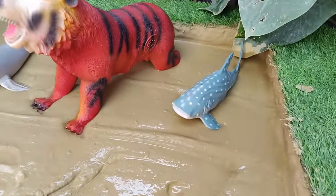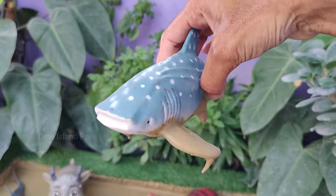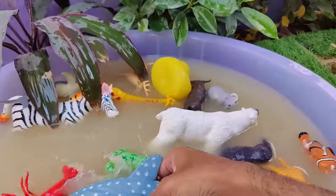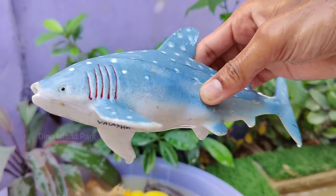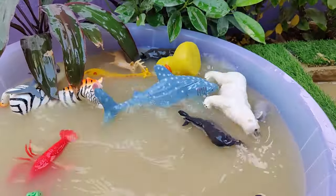Next, meet the Whale Shark. The whale shark is a fascinating and unique species of shark. They can grow to an average length of 12 meters, but some individuals have been reported to reach lengths of up to 18 meters. Whale sharks are found in warm waters across the world's oceans, particularly in tropical and subtropical regions.